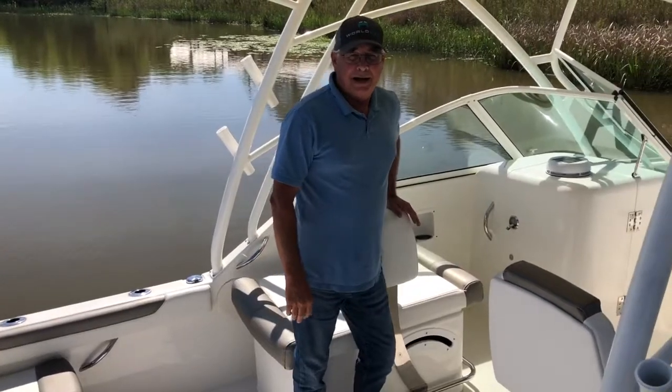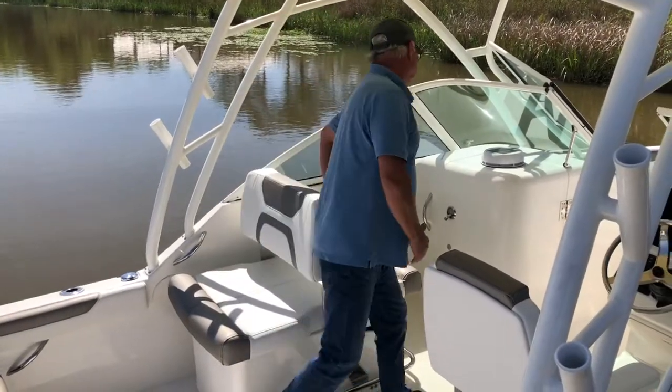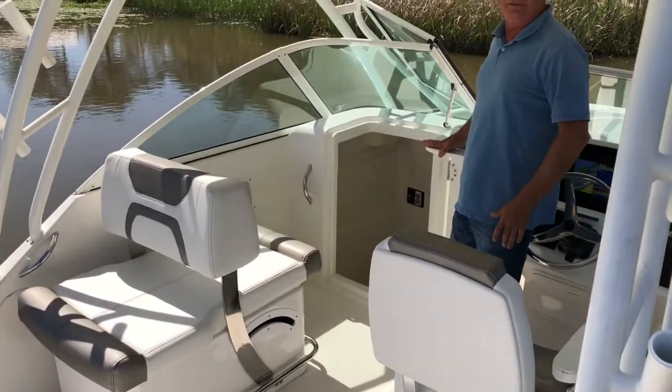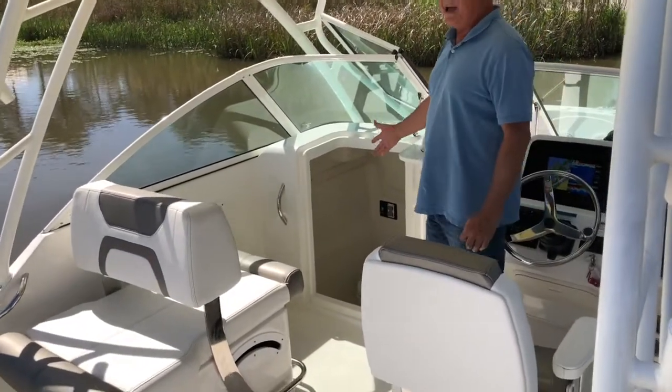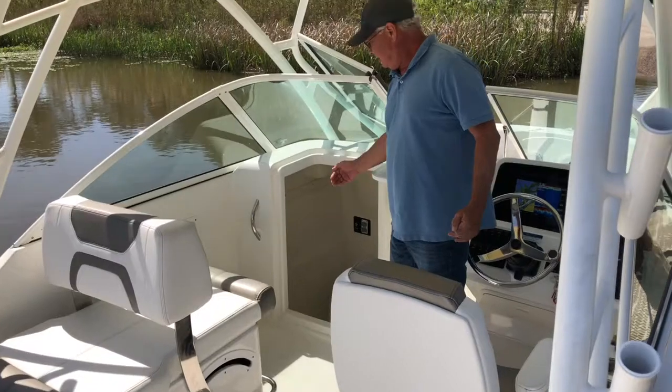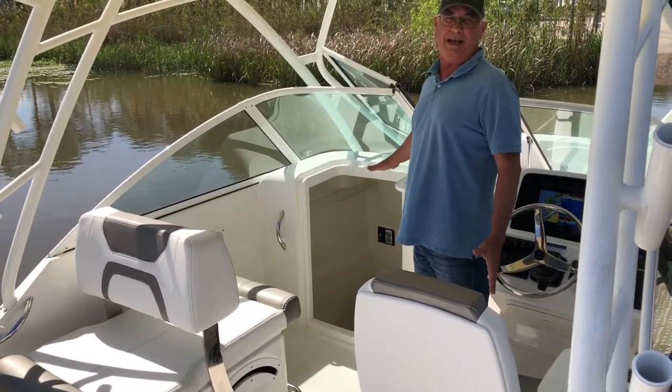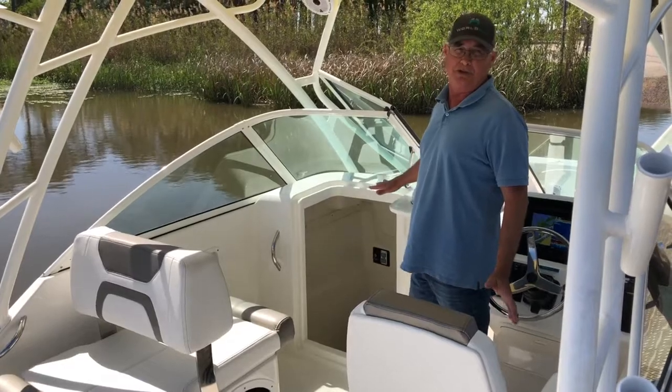The other thing that I really like about it — and the ladies really appreciate this — is the giant step-in head compartment we have to the port side. With the cat boat, we have a great deep hole that we can step down into that gives us great headroom and a head that is actually accessible and we can utilize.